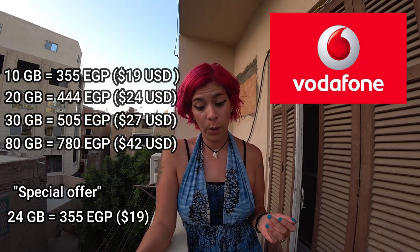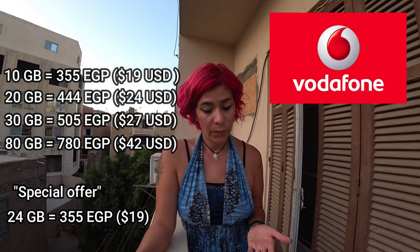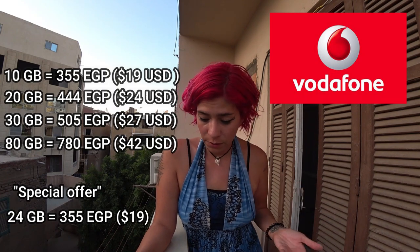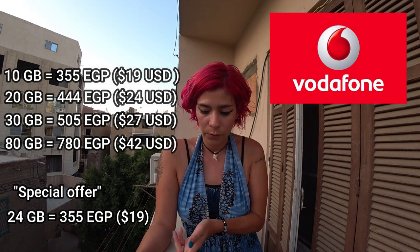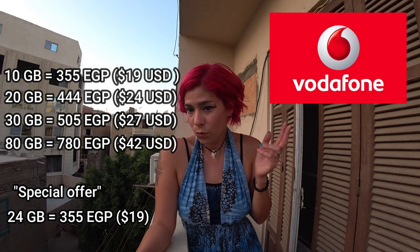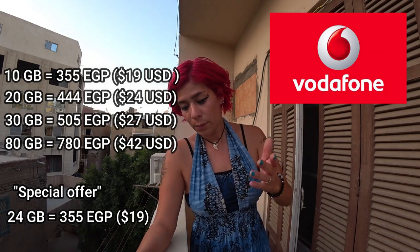Vodafone also offered me a special: 24 gigabytes for 355 Egyptian pounds. That's a pretty good deal comparing it to the standard offer of 20 gigabytes for 444 pounds — you get 24 gigabytes for the same price as the 10-gigabyte plan.